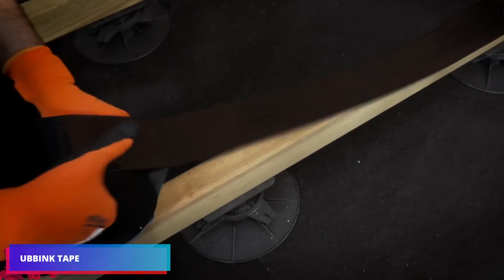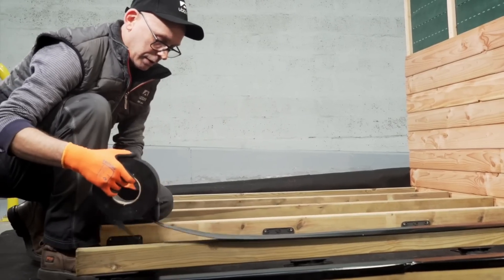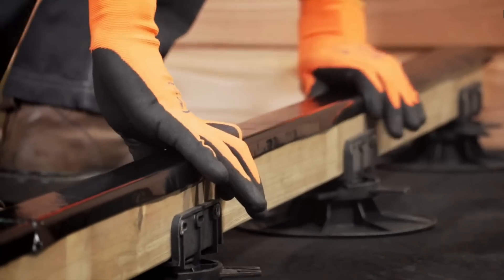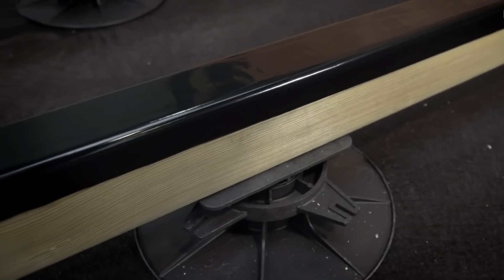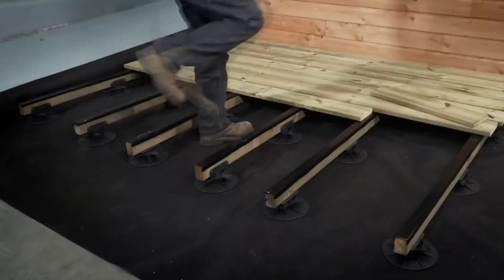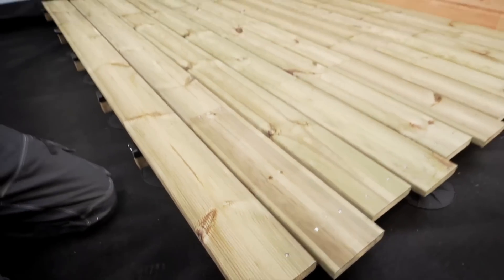Ubink for wooden terraces provides a simple and effective way to protect the beams from dampness and moisture. Their adhesive construction adheres directly to the structure, limiting water infiltration and damage from long-term interaction. This flexible and durable barrier at severe temperatures provides an airtight seal, extending the life of wooden terraces.